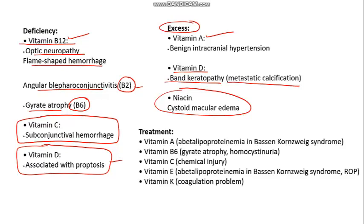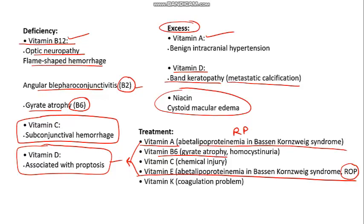Some vitamins are used as treatments. Vitamin A and vitamin E are used in treatment of abetalipoproteinemia (Bassen-Kornzweig syndrome), which is associated with retinitis pigmentosa. There is no actual cure for retinitis pigmentosa — you can only prevent progression with vitamins A and E. Vitamin B6 deficiency causes gyrate dystrophy, so it's given as treatment. Vitamin C is given for chemical injuries — it helps bind collagen, which is important in corneal chemical injuries. Vitamin K is given for coagulation problems.